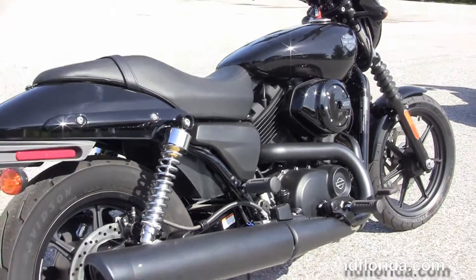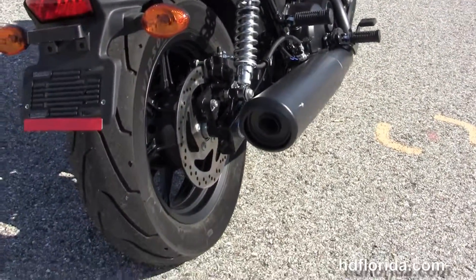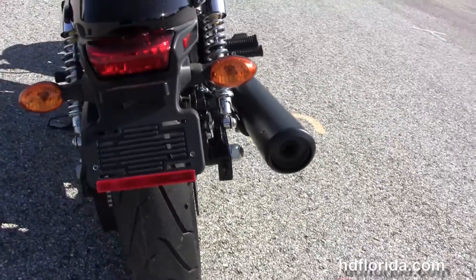We've got the matte finish radiator shroud, the liquid cooled 500cc Revolution X engine with six speed transmission, mid controls, and the two to one black exhaust.